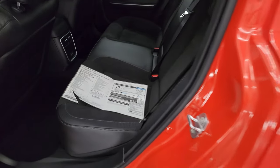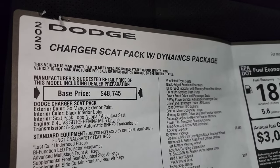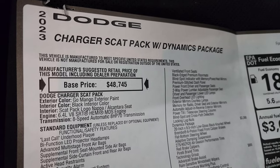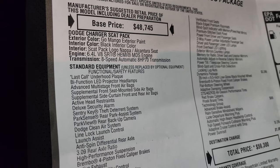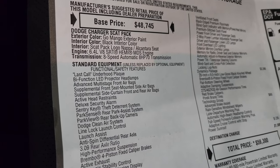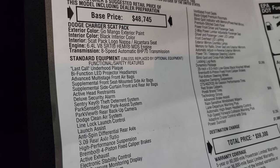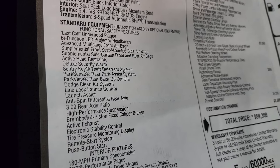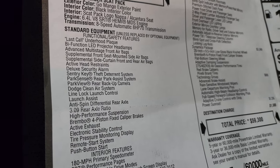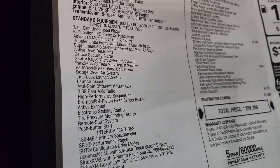The Alcantara is kind of a leather and suede material, and you get the Scat Pack logo stitched into the backrest. You also get a power driver's seat, auto headlamps, factory floor mats, memory driver's seat, Alpine sound system, and power windows, locks, and mirrors. Here's the original window sticker — the 2023 Charger Scat Pack with Dynamics Package in Go Mango with black interior.